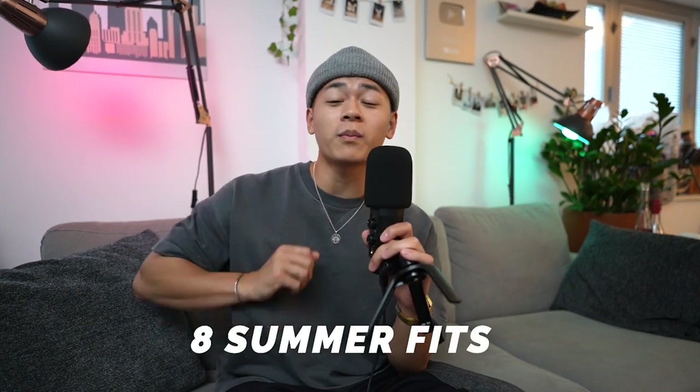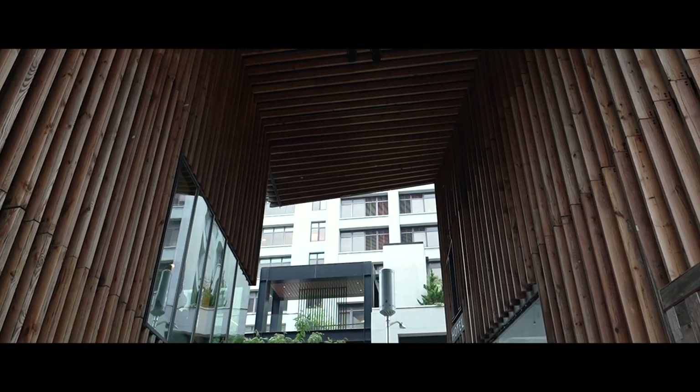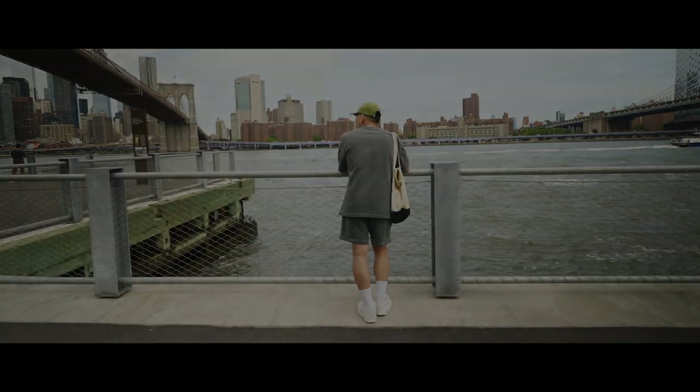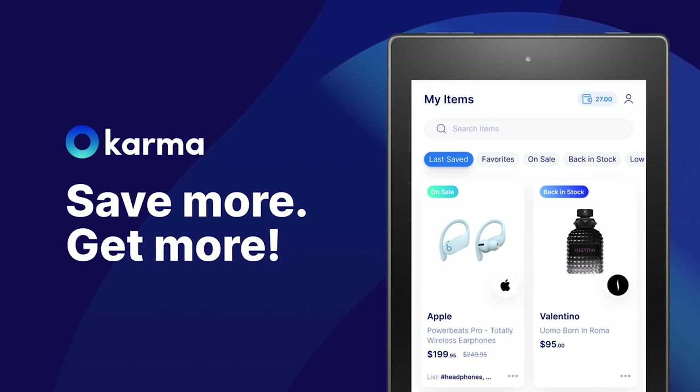Man, it is getting hot. What's up everyone, welcome back to the channel. Here are some summer outfits that I've been rocking lately. This video is brought to you by Karma, an all-in-one shopping assistant that will save you time and money. Click that link in the description. Let's get to the video.